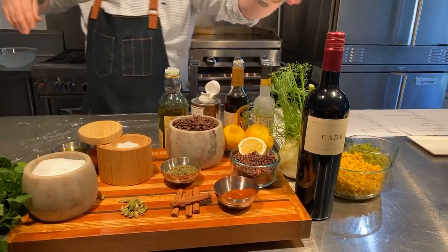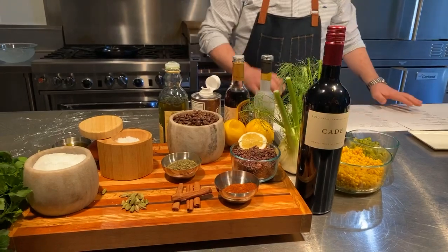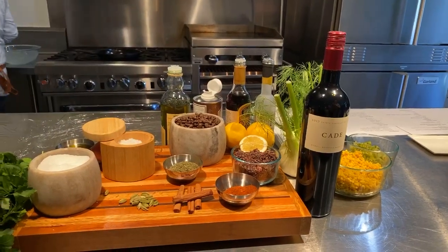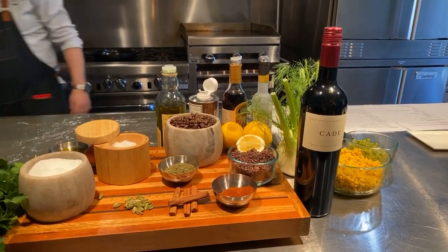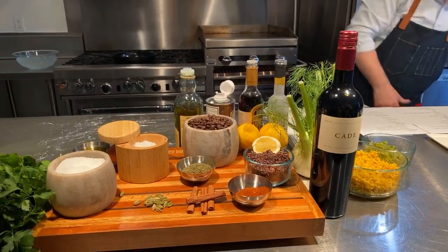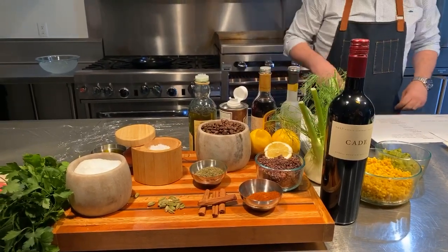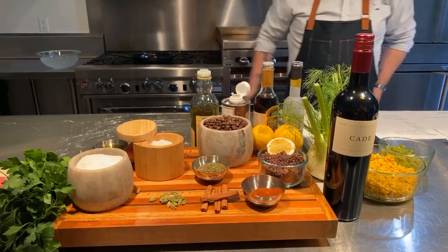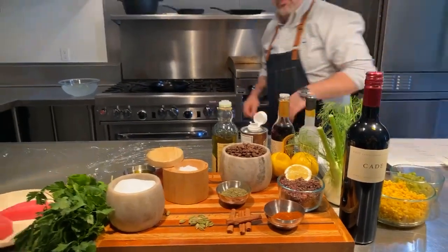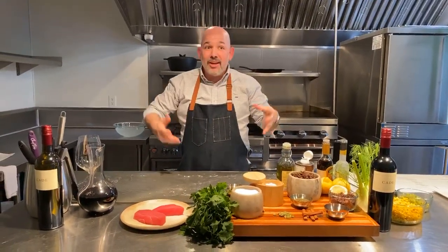Full bottle of cap. Check the prep list. Make sure we got all the good, delicious food. You all ready to eat? Good afternoon, everybody. Welcome to the kitchen here at Odette Estate Winery.